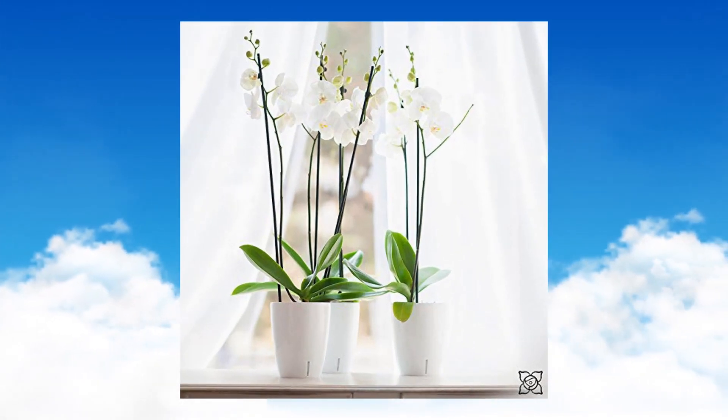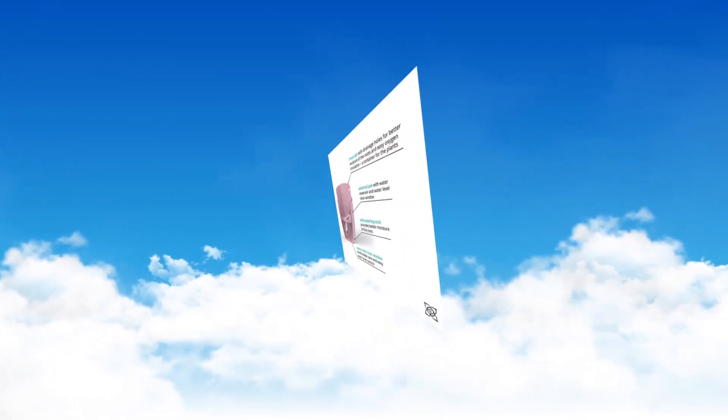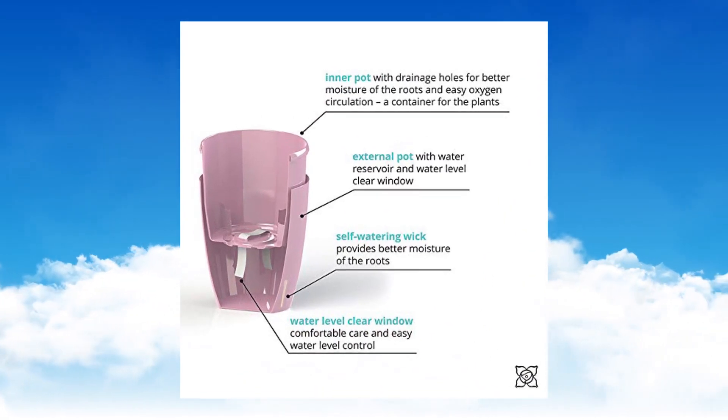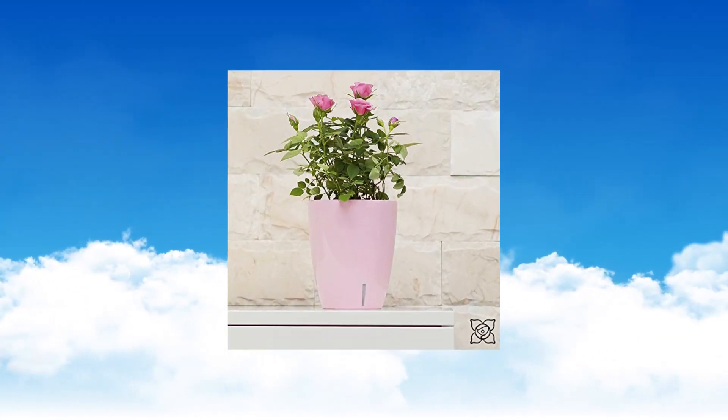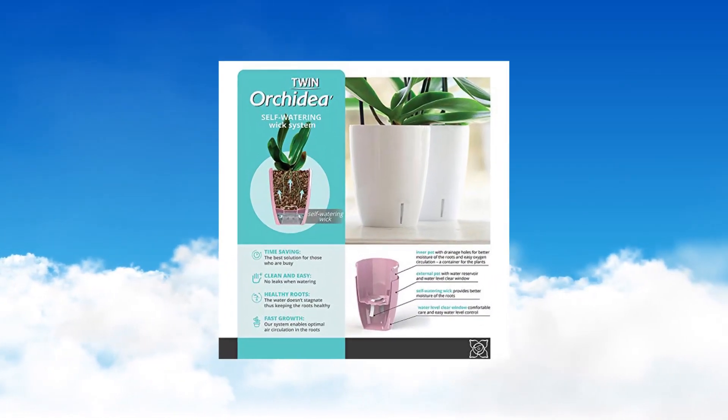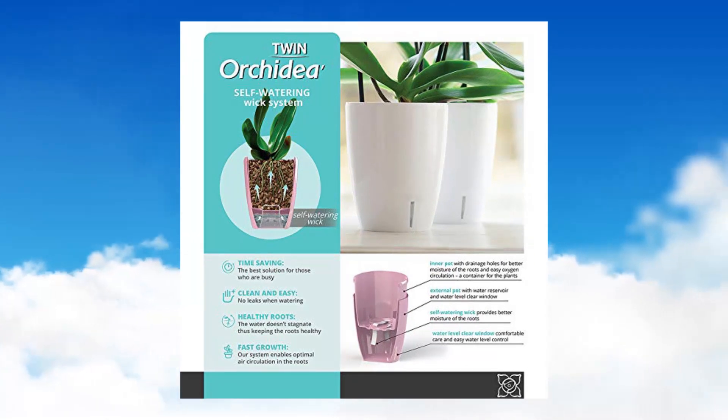Self-watering wick system with clear view window — the best solution for water-loving plants, keeping moist roots for over 4 weeks. Unique lacquer decorative plastic pot. Durable UV-stable planter, great for indoor or outdoor use.